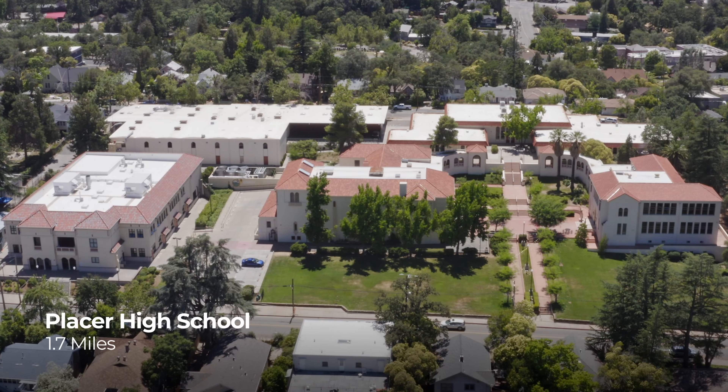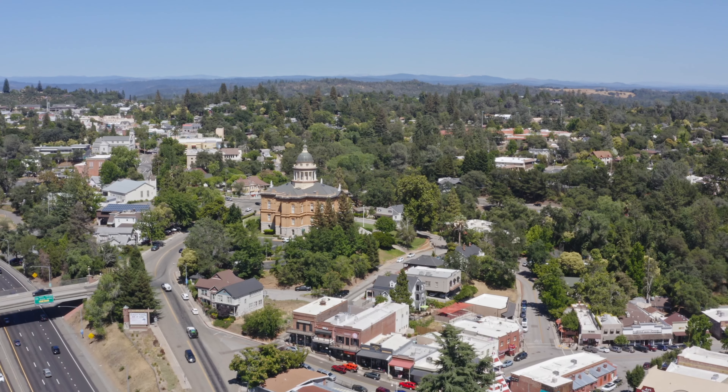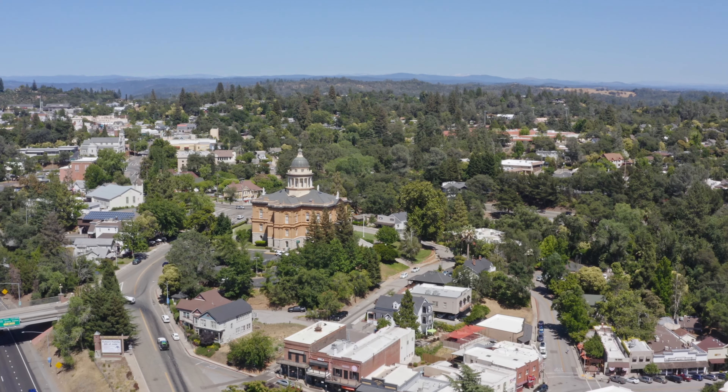Ultimately, those who desire that small-town feel but yet be 35 minutes away from downtown Sacramento — this will cater to them as a great place to live.